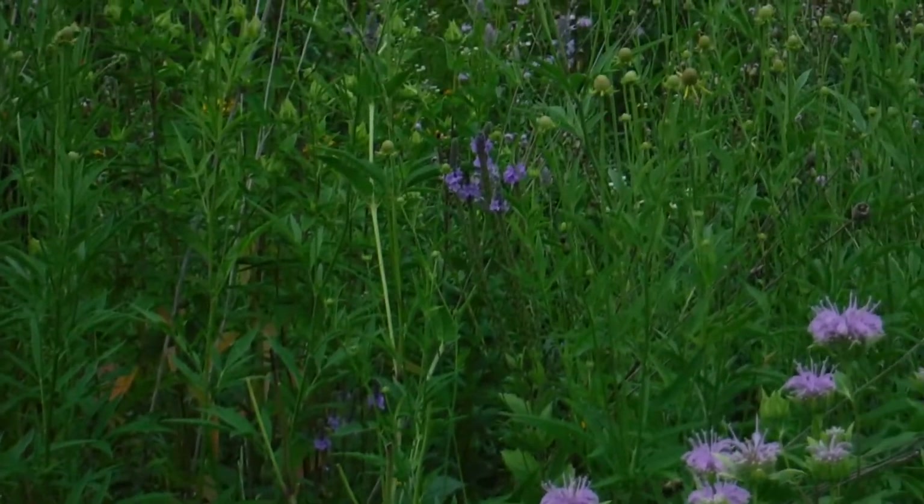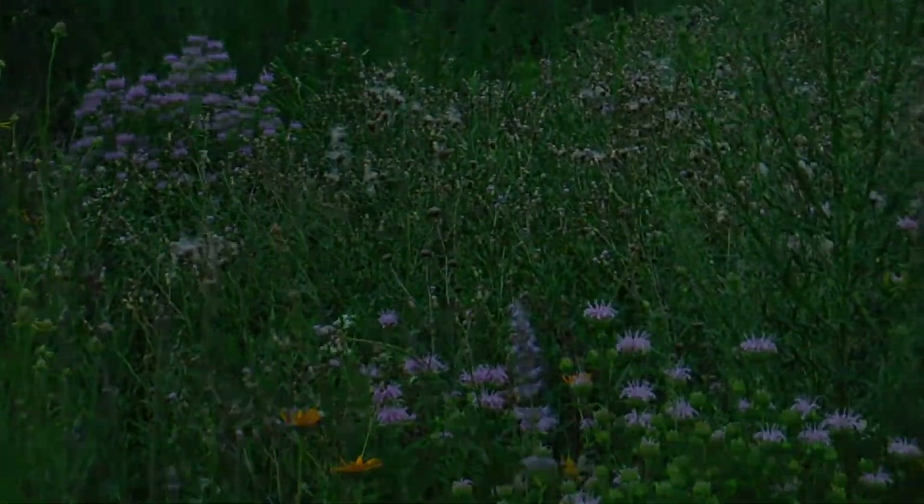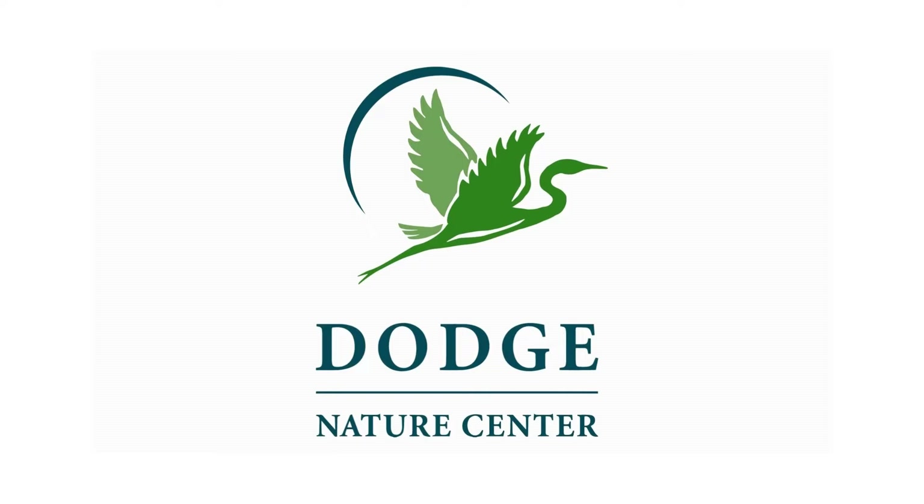So enjoy the purple flowers of the prairie. Thanks for stopping by, and we'll talk to you again next time on Nature to Go.